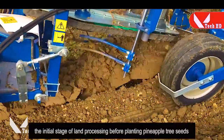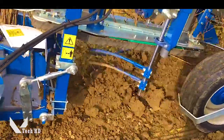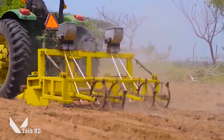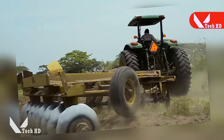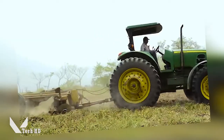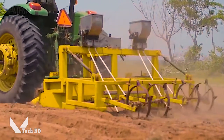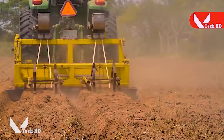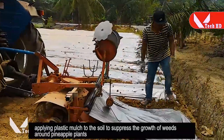The initial stage of land processing before and while planting pineapple tree seeds. This stage also involves managing the growth of weeds around the pineapple plants to prepare a healthy growing environment.